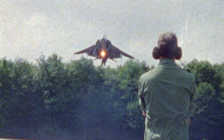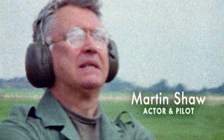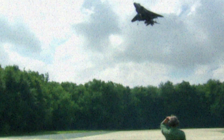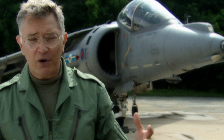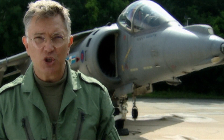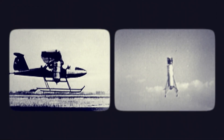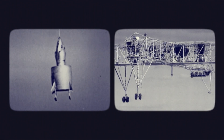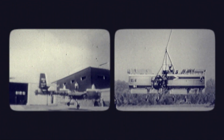Over 40 years after the Harrier prototype first flew, the idea that a combat aircraft capable of near-sonic speeds can also hover like a helicopter is still a showstopper for me. The Harrier sums up Britain's ingenuity and ability to innovate. Most nations with any kind of aviation industry in the 50s were experimenting, and some very weird and wonderful contraptions were the result.